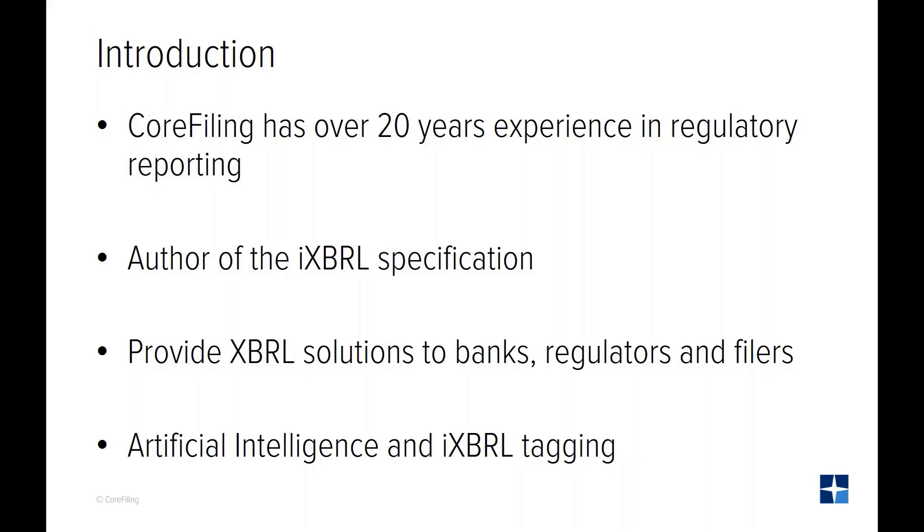Over the next five minutes we will be outlining what the ESEF mandate will mean to you and how the use of artificial intelligence can make the process quicker and more accurate.